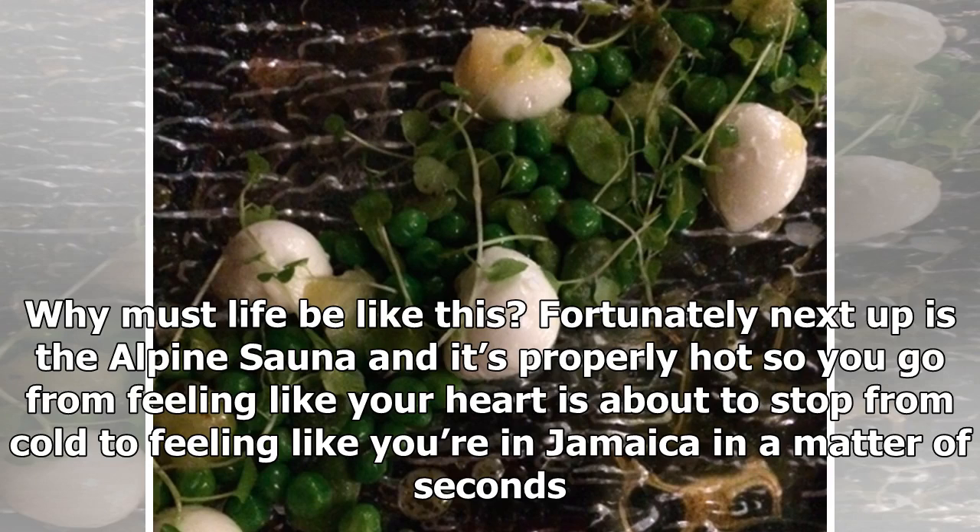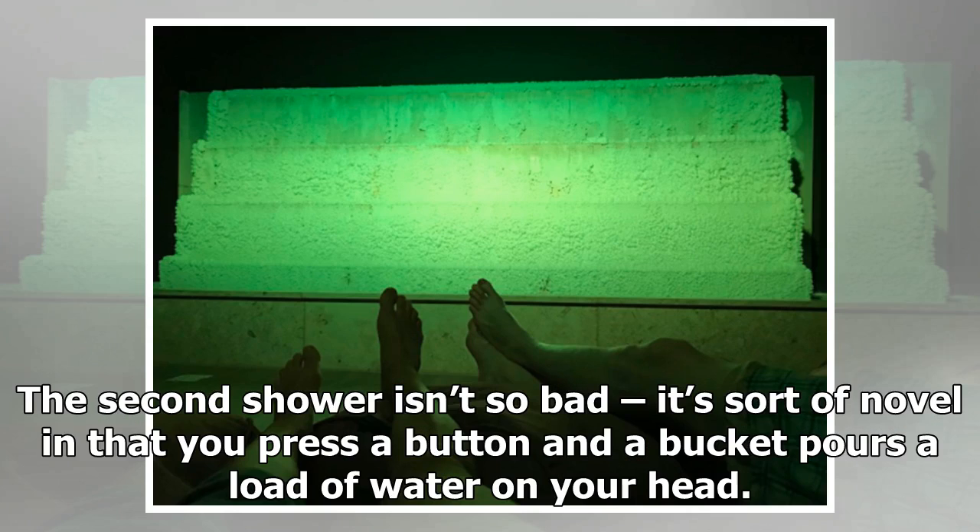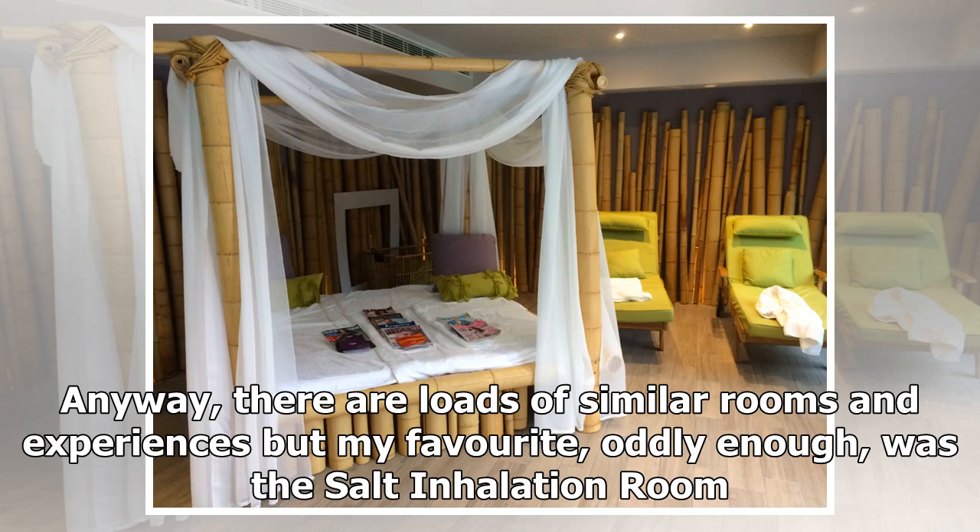Fortunately, next up is the alpine sauna and it's properly hot, so you go from feeling like your heart is about to stop from cold to feeling like you're in Jamaica in a matter of seconds. The second shower isn't so bad — it's sort of novel in that you press a button and a bucket pours a load of water on your head. Anyway, there are loads of similar rooms and experiences, but my favourite, oddly enough, was the salt inhalation room.